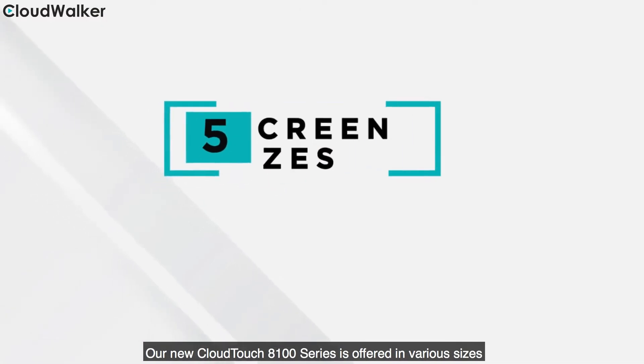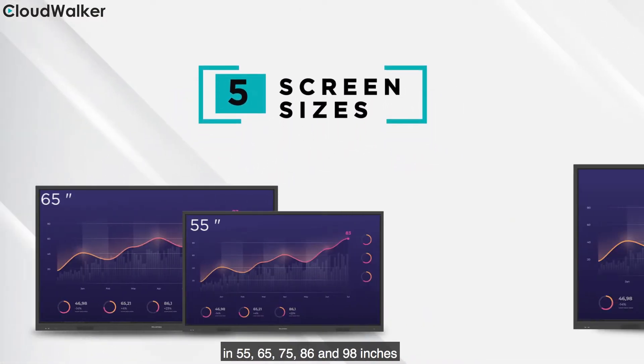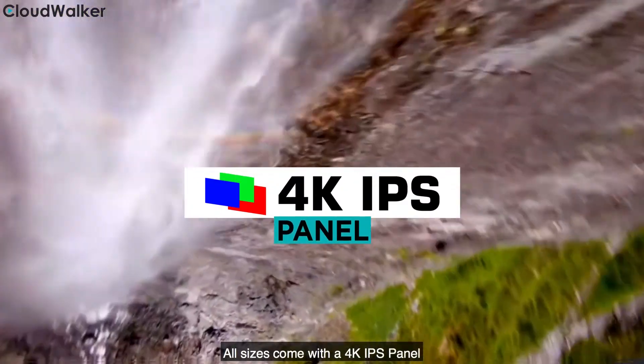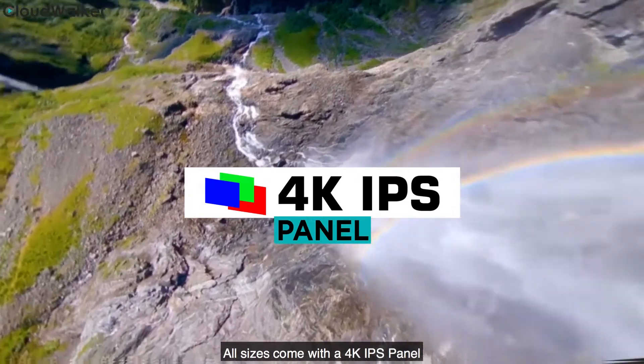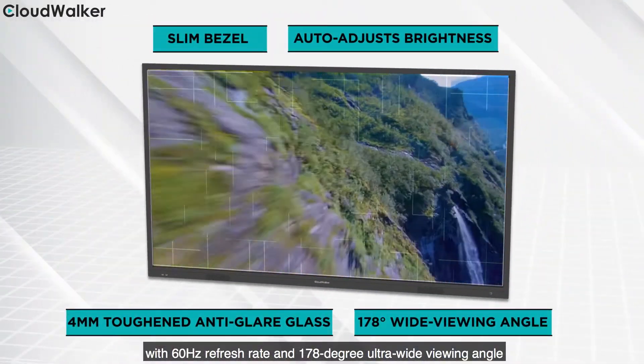Our new Cloudtouch 8100 series is offered in various sizes: 55, 65, 75, 86 and 98 inches. All sizes come with a 4K IPS panel with 60Hz refresh rate and 178-degree ultra-wide viewing angle.